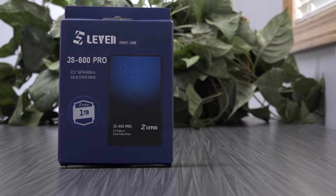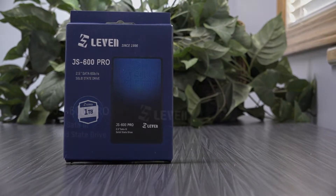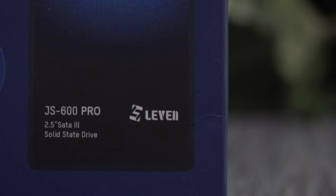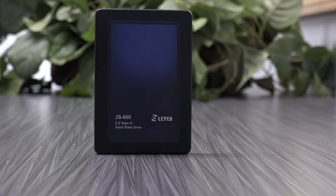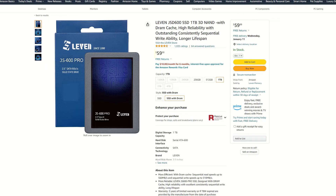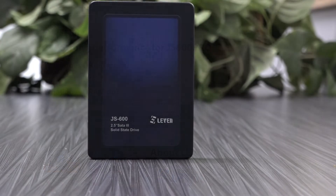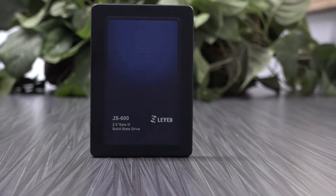Recently I was browsing Amazon and I came across a 2.5 inch SSD from Levin, specifically the JS600 Pro solid state drive. By itself there is nothing exciting about this drive when compared to today's much newer NVMe drives. However, two things struck me: the $59 purchase price for a 1TB drive and the claim that the drive included a DRAM cache. To a degree, inclusion of DRAM is what separates a premium drive from a number of much less expensive ones. So I chose to pick one up.